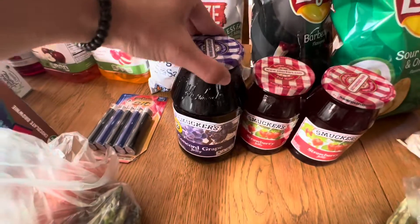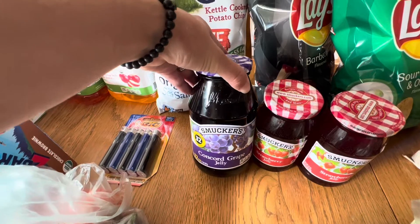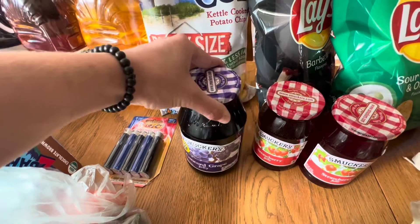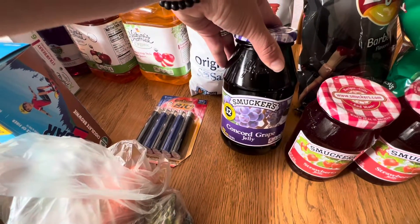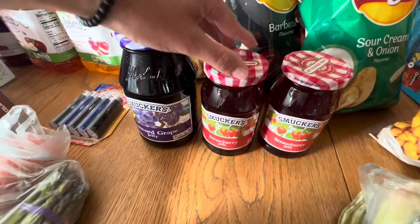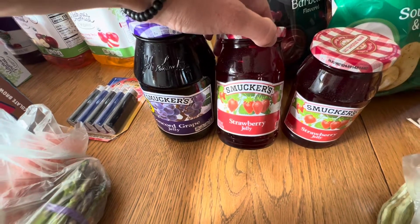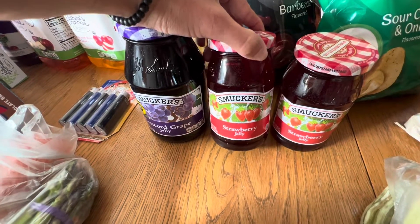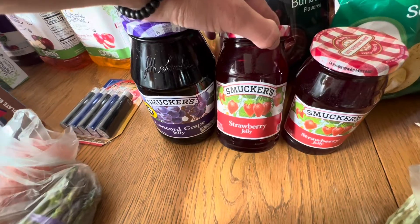Then we also got some jelly. Brian has been really loving taking sandwiches to work with him. So we got a 32-ounce jar of Concord grape jelly. We don't eat a lot of grape jelly in this house unless it's homemade — we've been very spoiled in that avenue — but I figured I'd give it a try. Martin's didn't really have a huge selection in jelly, but we also got two 18-ounce jars of strawberry jelly.